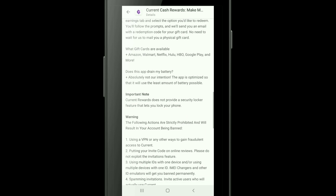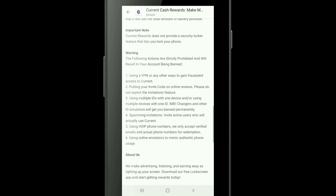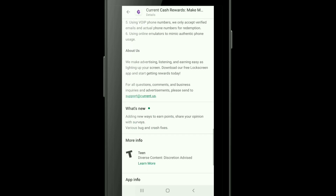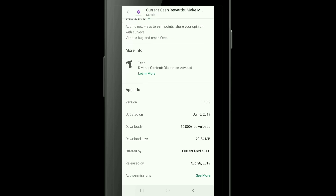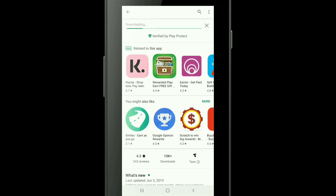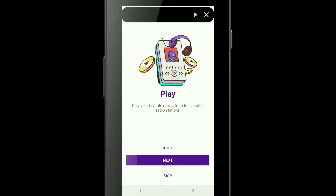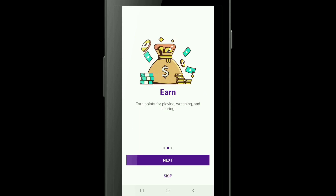As you can see, they do offer gift cards and the points are not marked up, at least not at the time being. This app will not drain your battery, and read through all the terms so you don't get banned. We just downloaded it — let's check this thing out.